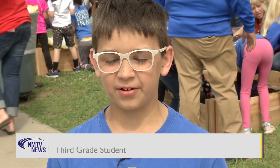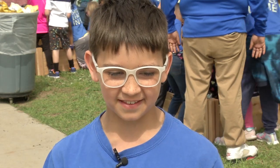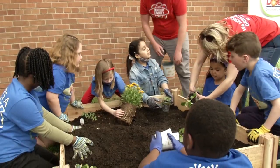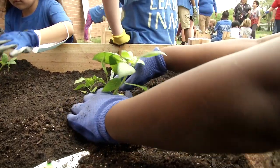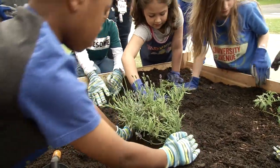We're learning how to work together and how to garden, because I have no clue how to garden. I know, like, you put the seeds in and then you water. With a little patience and care, they hope these plants will help kids develop a taste for eating fruits and vegetables they grew themselves.